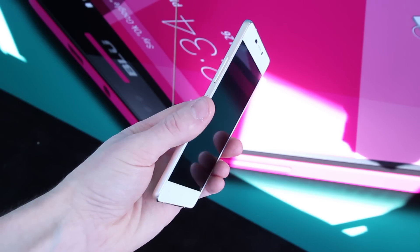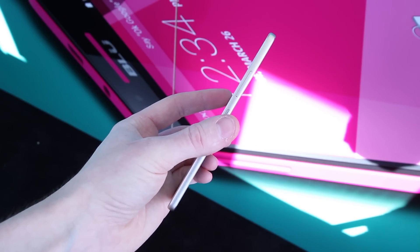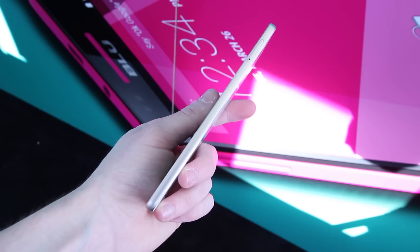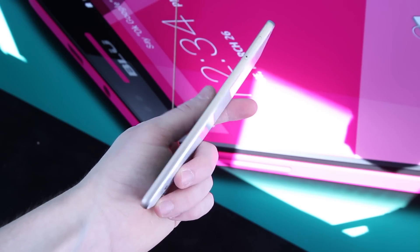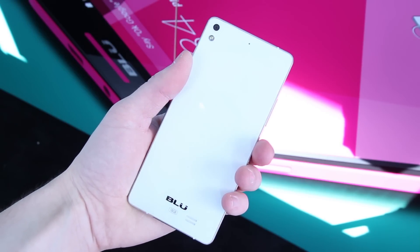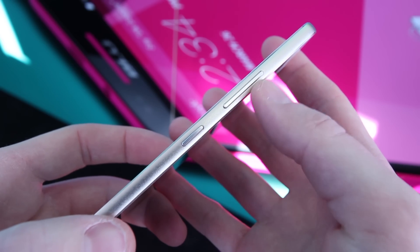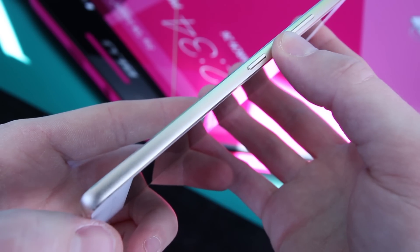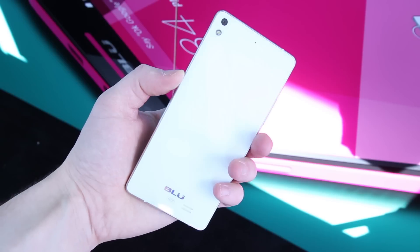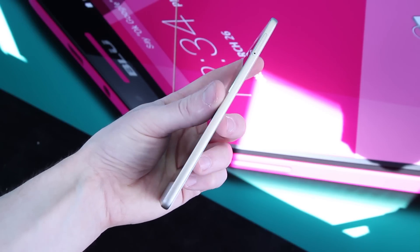Hey, what is up? PhoneDog, BoHD here on the show floor at CES 2015 in Vegas. I got my hands on the new BLU Vivo Air. This is by far my favorite BLU product for a variety of reasons. First of all, this smartphone is crazy thin — it measures in at just 5.1 millimeters. Second of all, it's crazy lightweight — it weighs just 3.5 ounces.